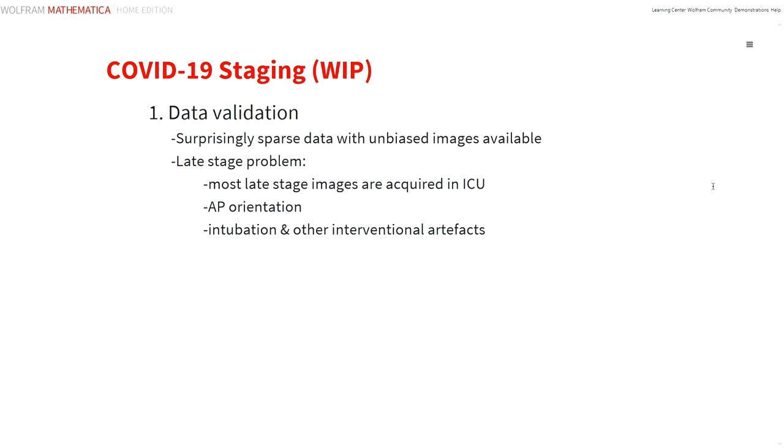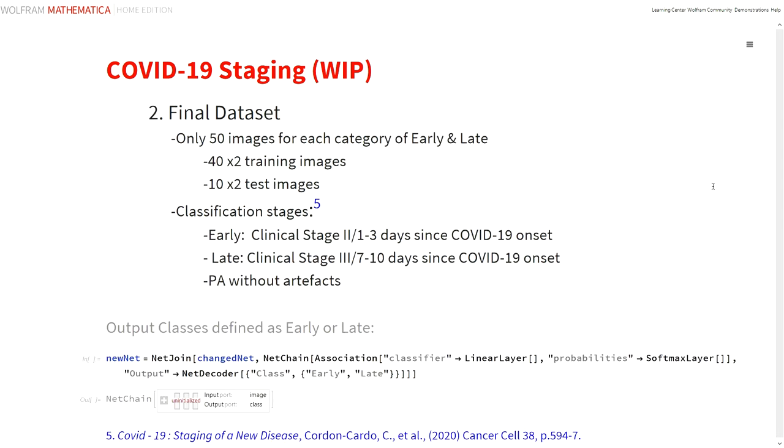Moving on to the clinical staging project, the main problem encountered is finding a large enough data set to train on. Of the 5000-plus images available, only about 450 had detailed clinical staging information available. This number was further reduced due to the fact that most of the late-stage images are anterior-posterior oriented, because the patient in these late stages is usually isolated in intensive care, and the X-rays are acquired with the imaging detector either behind or below the patient in the bed. So there are also some PA images with interventional artefacts which had to be rejected. With these restrictions, we found about 50 usable and well-documented images in each of the early and late categories, defined as early Stage 2 at one to three days from COVID onset, and late Stage 3 at seven to ten days from onset.